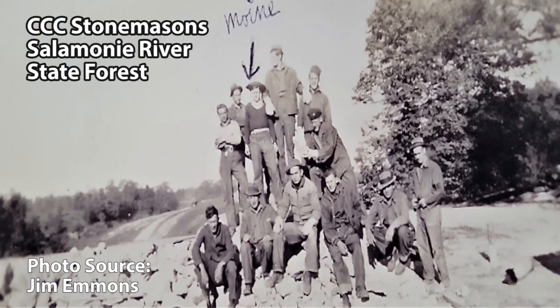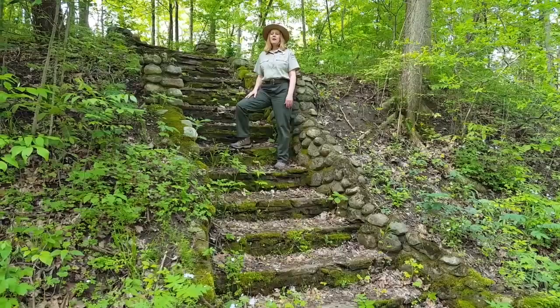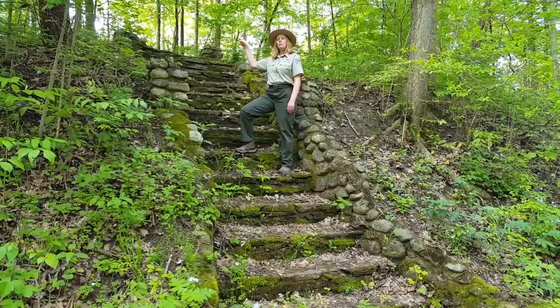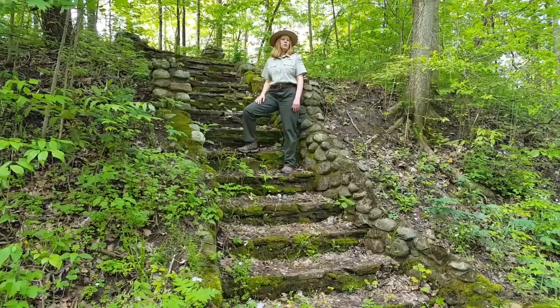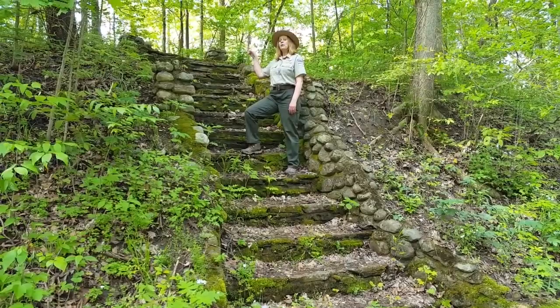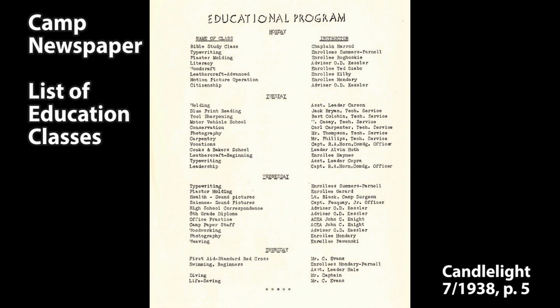These stone steps would have led to the headquarters of Company 589. A typical day would have started with roll call and then reveille at the flagpole. A hearty breakfast would have been served in the mess hall to prepare the men for their work day. The men typically worked 40 hours a week. Lunch would usually have been served at the work site, and then at the end of the day, retreat at the flagpole and dinner again in the mess hall. During non-working hours like evenings and weekends, education was a volunteer activity that most took advantage of — men learned to read, earned high school diplomas, took college correspondence courses, received first aid certifications, learned to type, and much more.